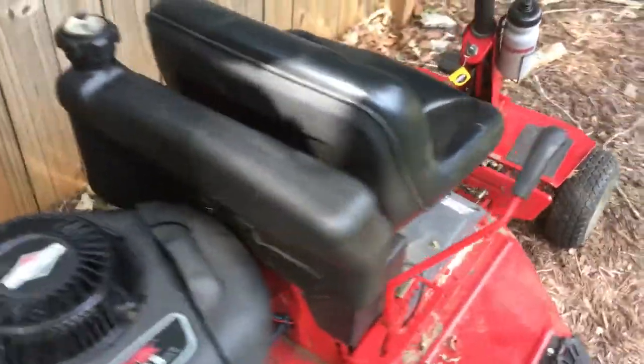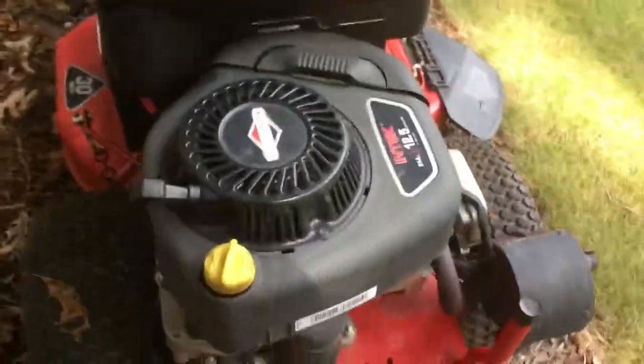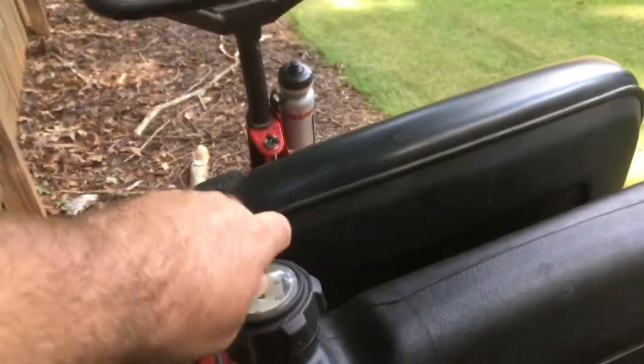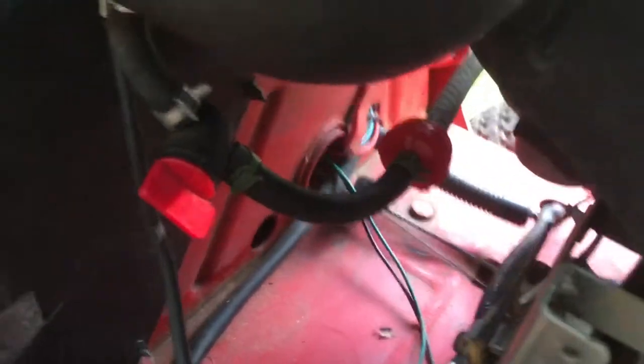I got a Snapper 30-inch 5.5 HP engine. Did an oil change on it recently, did a carb clean on it recently, has good ethanol-free gas in there. I have a fuel filter and a fuel shutoff valve on there, so whenever it's not in use I do everything I need to.